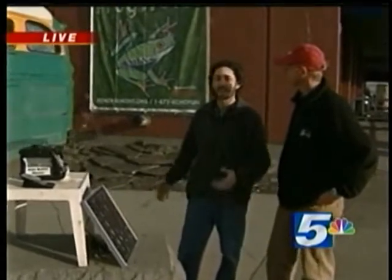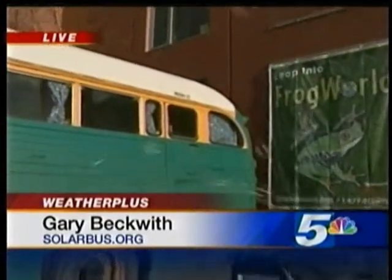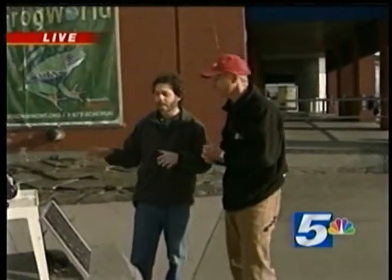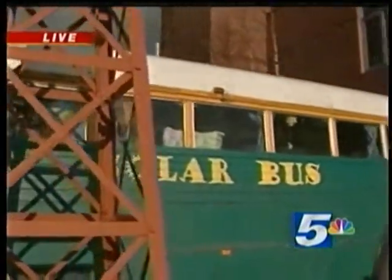The solar bus is an educational project to try to teach people and show people that solar energy really works. So you're telling me that this bus can drive down the street and some of the stuff inside it is working because of solar energy, right? Yes. Well, the motor actually runs on vegetable oil. We collect vegetable oil from the restaurants around town, and they're going to be throwing it away — we get that vegetable oil and run our motor on it.